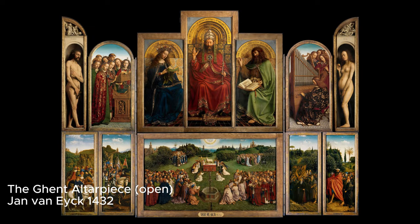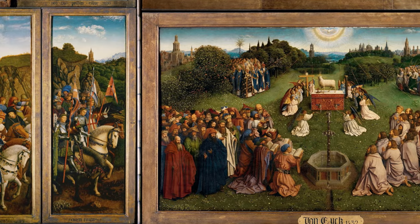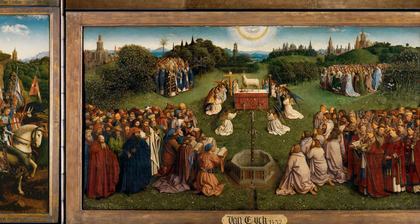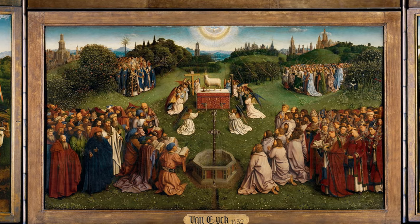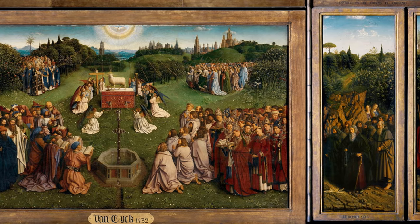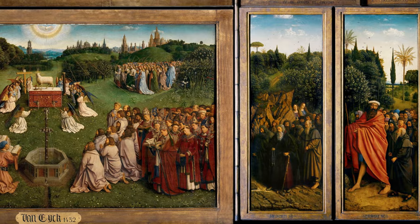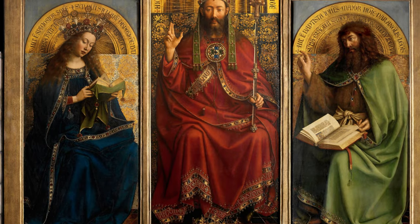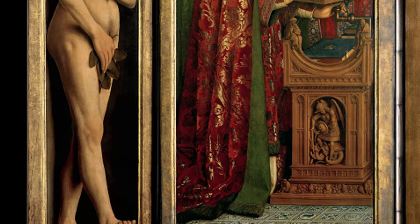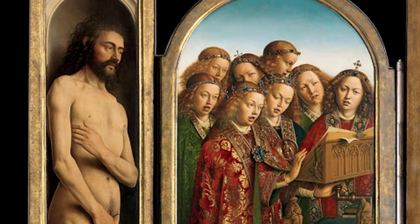The Ghent Altarpiece is a monumental work in the realm of Renaissance art, celebrated for both its artistic excellence and its dramatic history. This polyptych, rich in themes of redemption and salvation, is famously known as the most stolen artwork ever. The piece also tells a riveting story of its creation and the evolution of art. For nearly 400 years, the masterpiece was believed to be solely the work of Jan van Eyck.